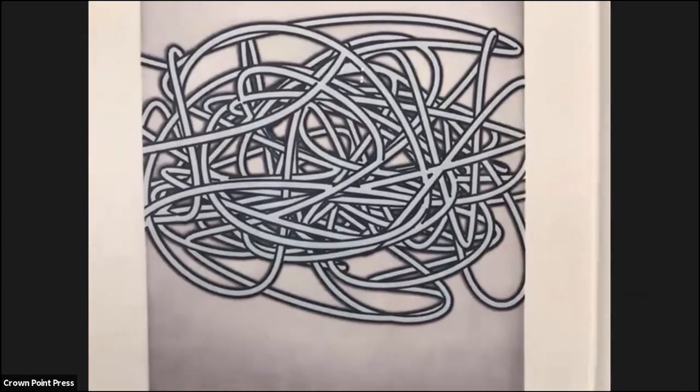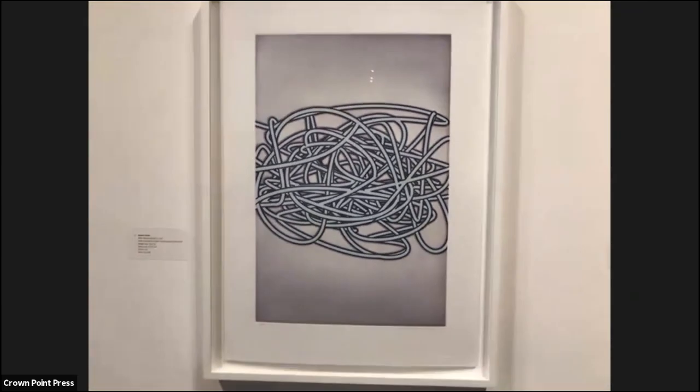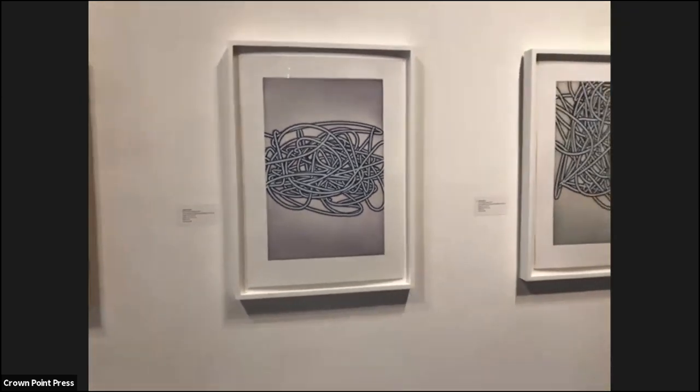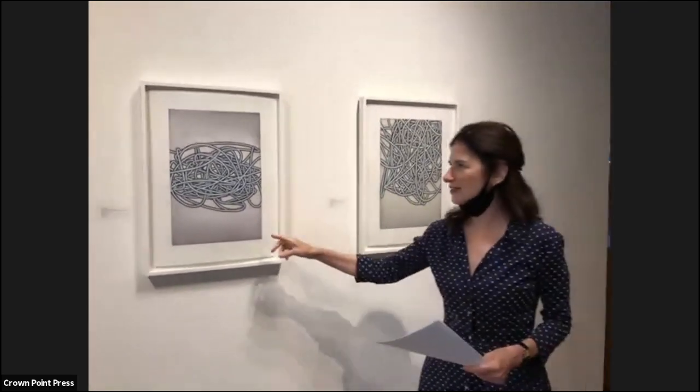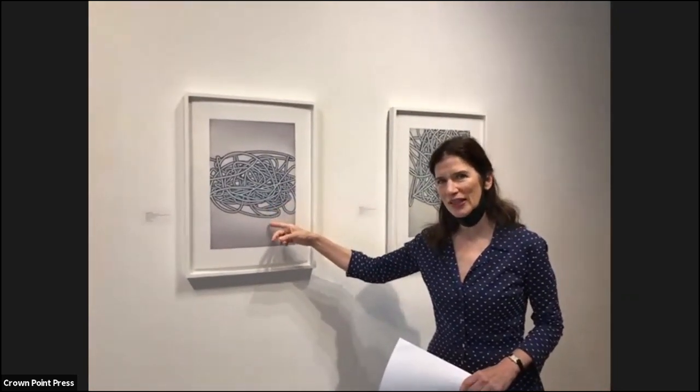The print we're looking at right now is the one that will be demonstrated in the back. Courtney Sinish was the lead printer on the project and she'll be able to answer questions about how Allison achieved this surface and got this image onto the plates. So now we're going to head through the space to the showrooms.